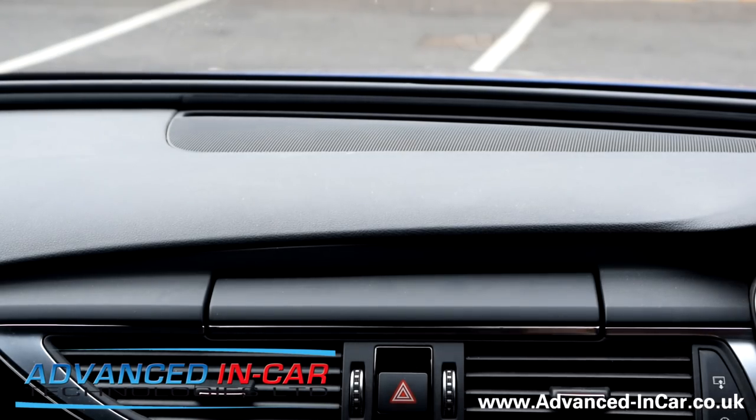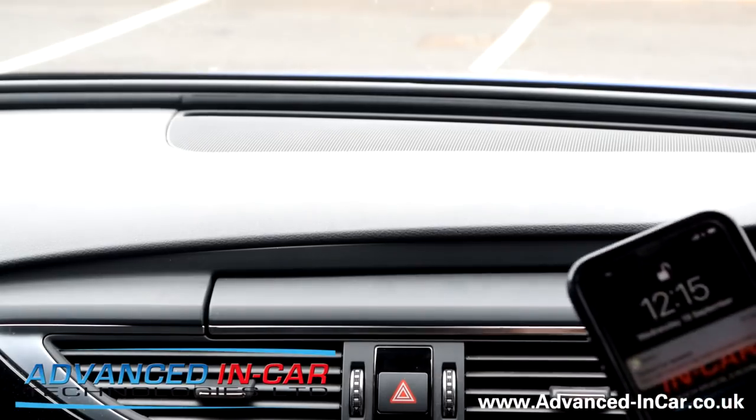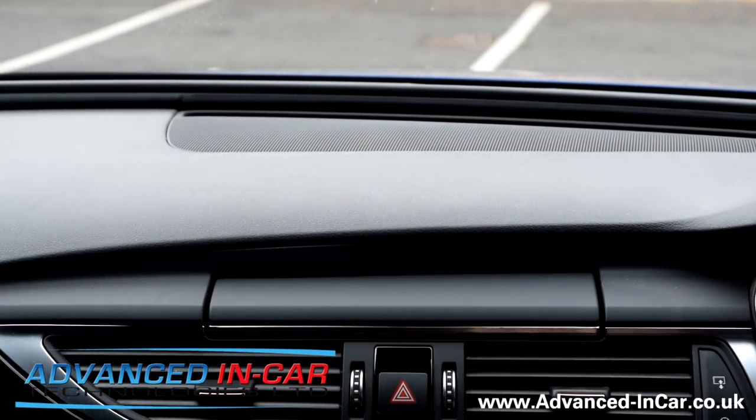Hi guys, it's Tim from Advancing Car Technologies, and today I'm very quickly going over the new iOS 12 third-party navigation — so Google Maps on new vehicle systems that have got CarPlay and Android Auto.